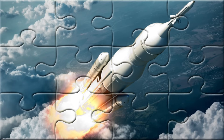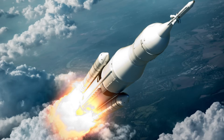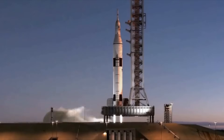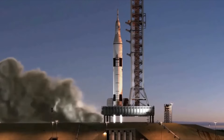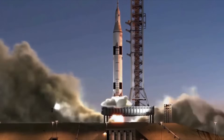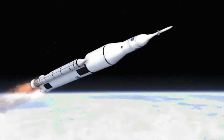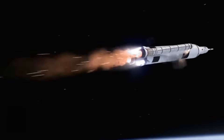Some rockets carry astronauts and others take satellites or space robots. As the rocket rises, parts fall off to make it lighter. It's loud, bright, and amazing to watch. Rockets help us learn about the moon, planets, and the whole universe.